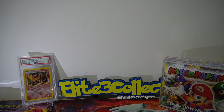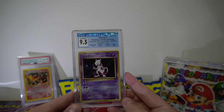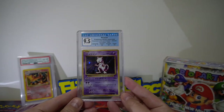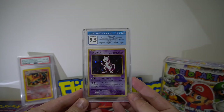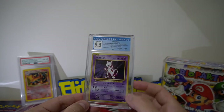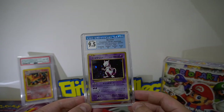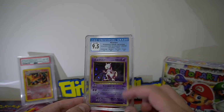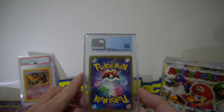We start off with a Mewtwo — got a 9.5 on that. Very happy with that. Bit of dust on these but I think it actually looks really good with the blue CGC label, so I was very happy with that one.